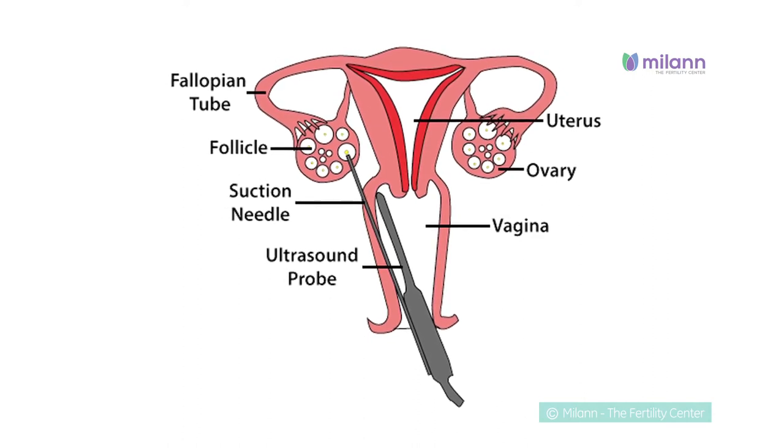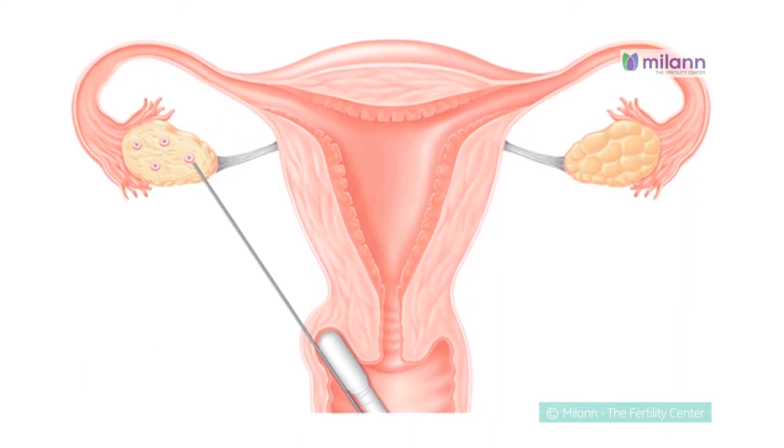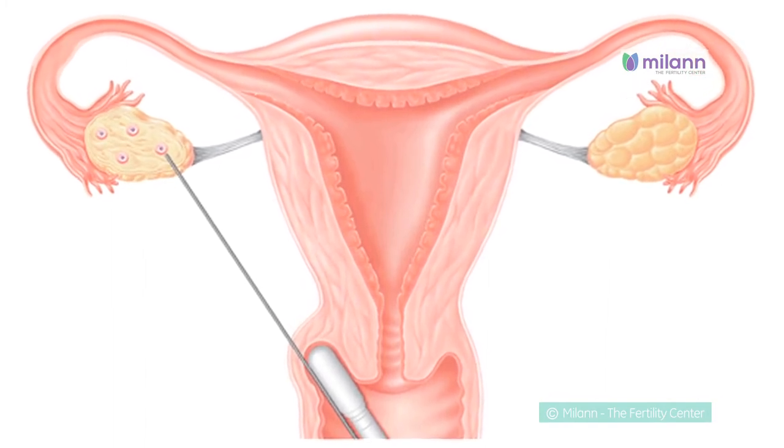if the patient is intended for IVF, the eggs are mixed with the sperms. In the case of ICSI — intracytoplasmic sperm injection — one sperm is injected into each egg and allowed for fertilization to occur.